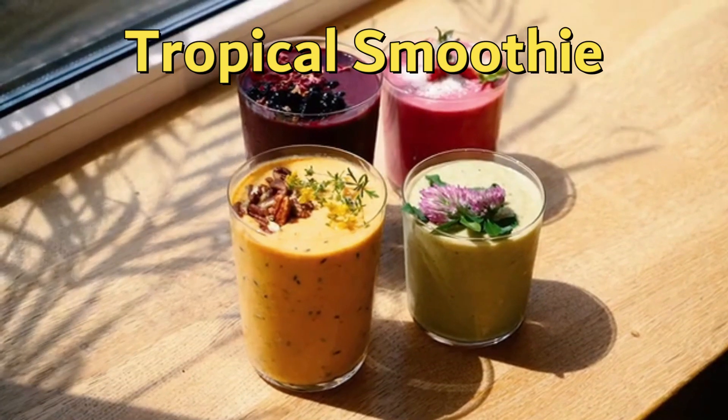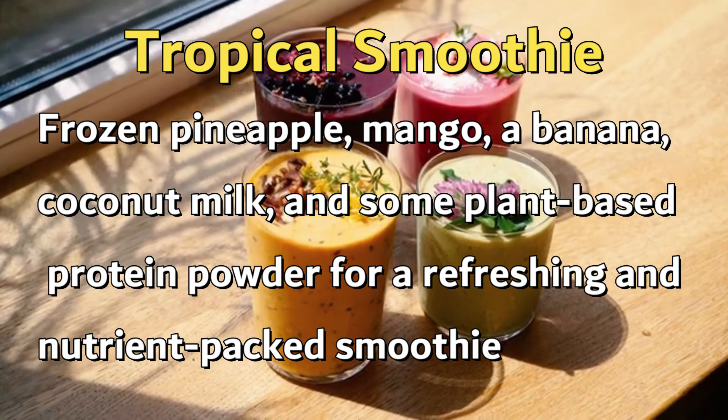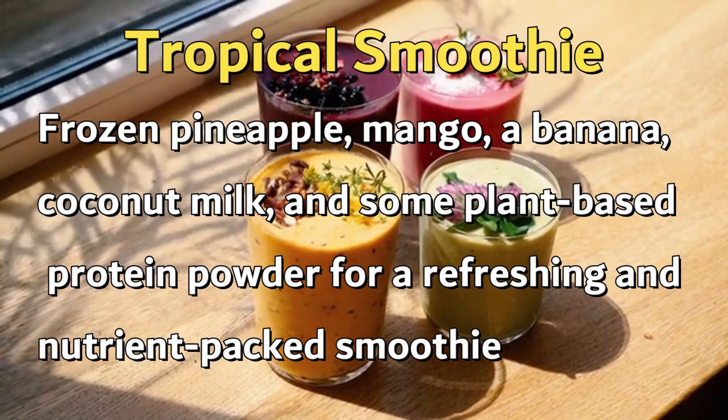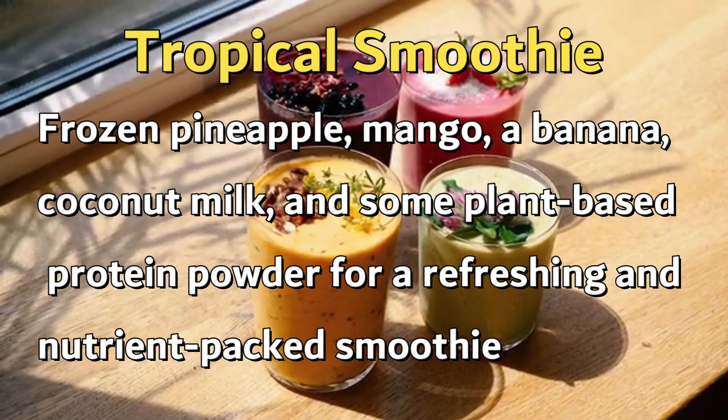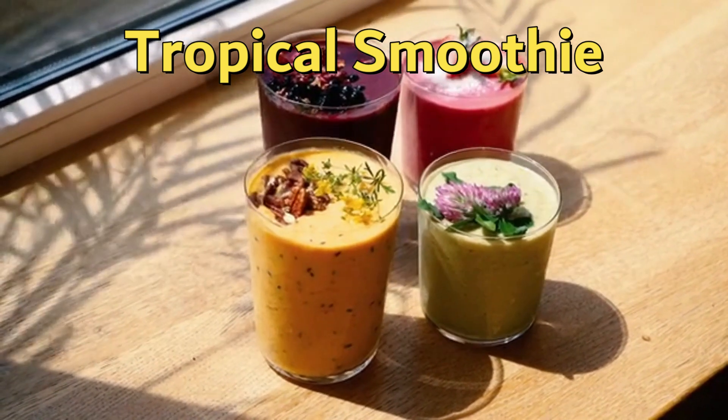Tropical Smoothie. This smoothie is a delicious way to transport yourself to a tropical paradise. Blend some frozen pineapple, mango, a banana, coconut milk, and some plant-based protein powder for a refreshing and nutrient-packed smoothie.